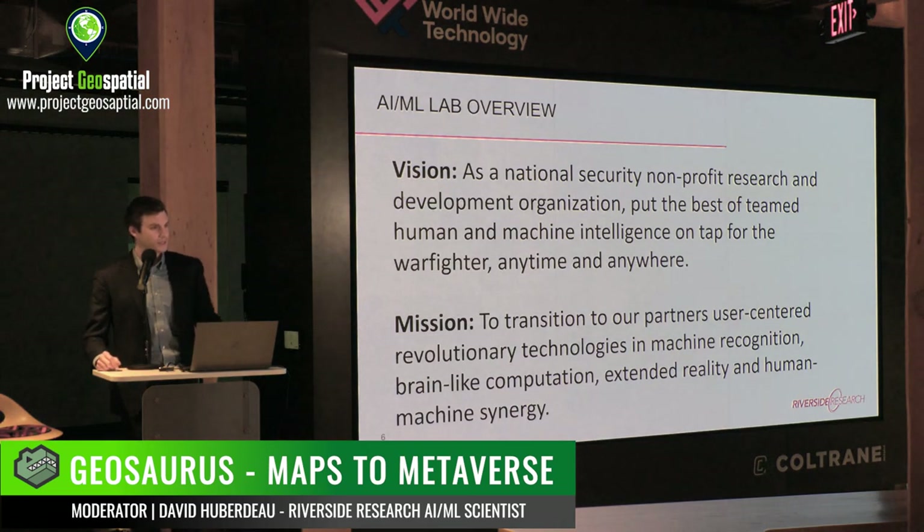Within Riverside Research, I'm part of an artificial intelligence and machine learning lab. We are tasked to bring in early-stage research and development work in support of other business units and to directly support our government customers. As a national security nonprofit, our group is looking to put the best of teamed human and machine intelligence on tap for the warfighter analyst anytime and anywhere. We do this by bringing in technologies in machine recognition, brain-like computation, extended and virtual reality, and human-machine synergy.